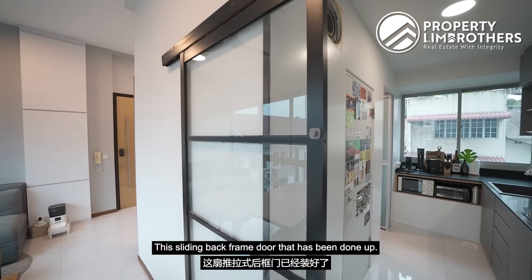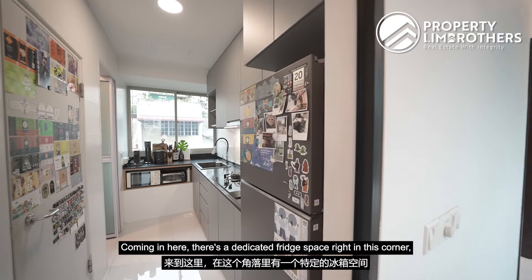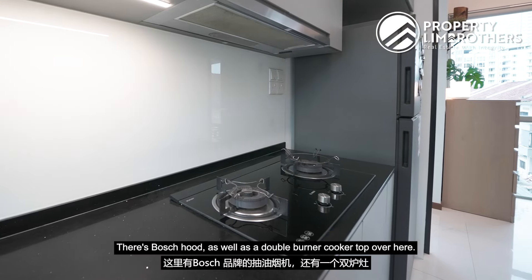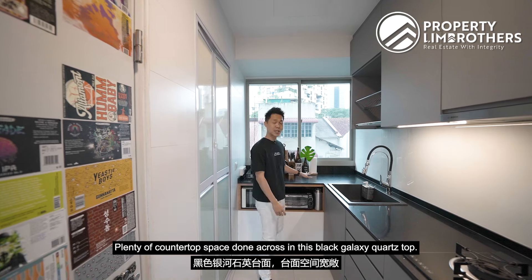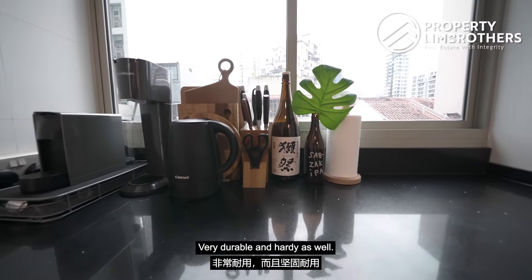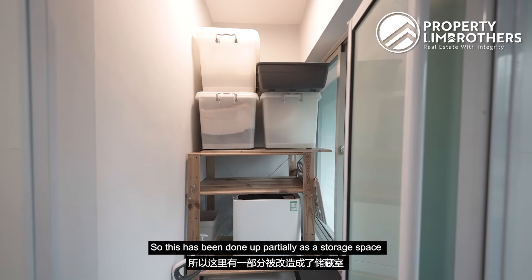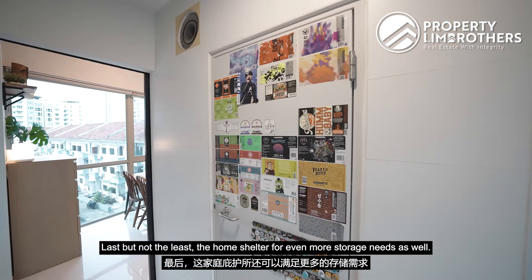Come into the kitchen. There is a sliding black-frame door so you can enclose the kitchen for heavy cooking. Inside, there is a dedicated fridge space in the corner, top and bottom storage cabinets, a Bosch hood and double-burner cooktop, a good-sized single sink, and plenty of countertop space done in black galaxy quartz — very durable and hardy. Underneath is space for a microwave oven. Flipping across, the yard area has been set up as both storage and laundry. Last but not least, the home shelter offers even more storage space.